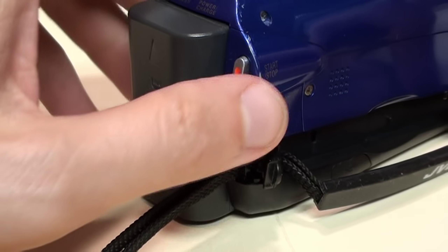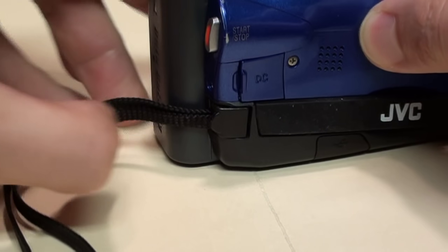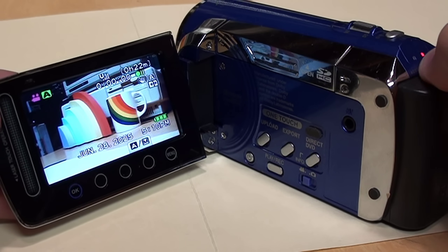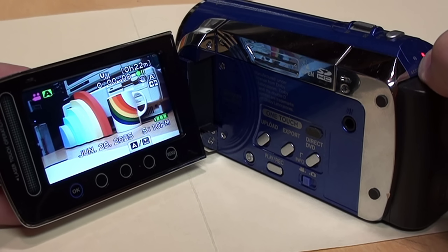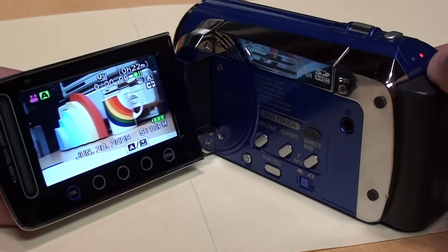And there's a unique hand strap which can be converted between a hand grip and a wrist strap. As for why someone would choose standard definition when HD was rapidly becoming mainstream by 2009, let's look at the pricing.